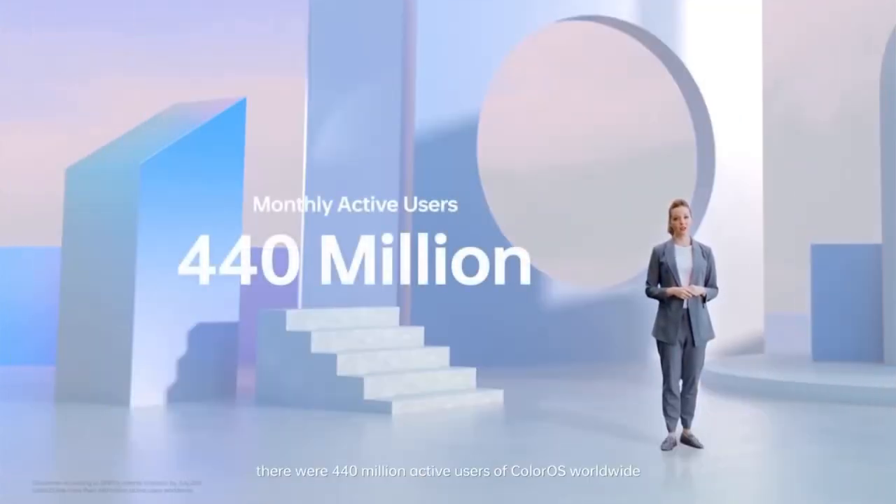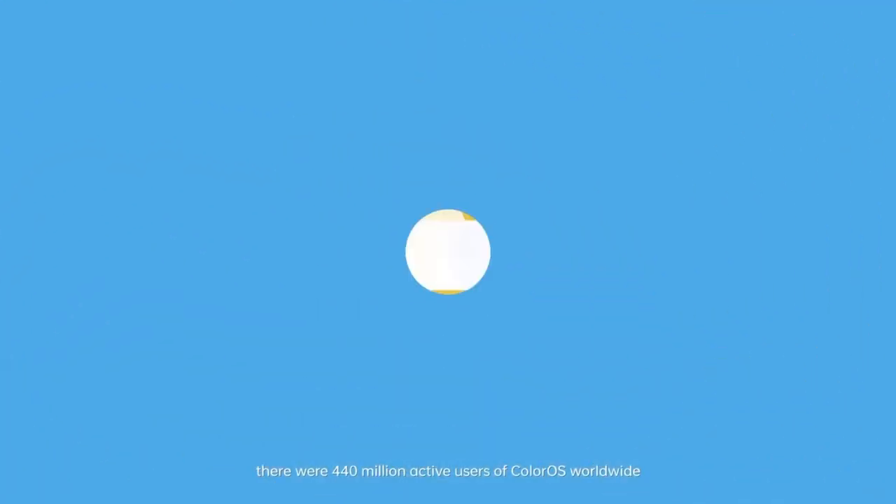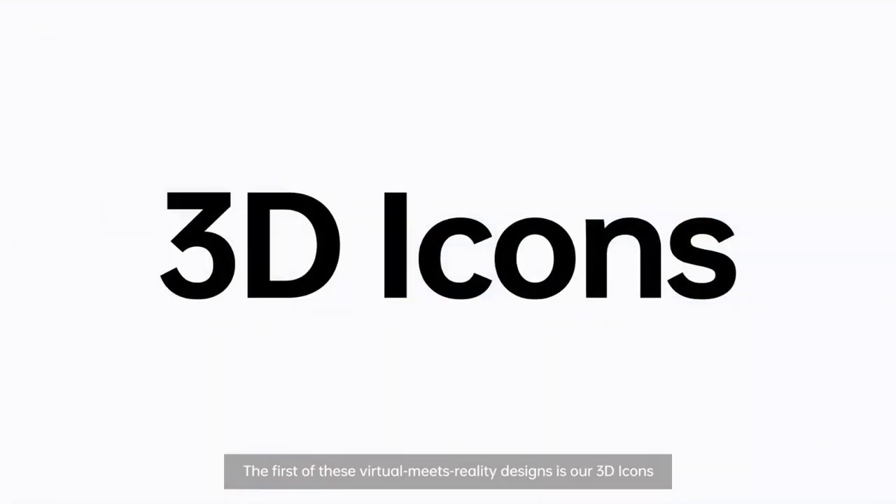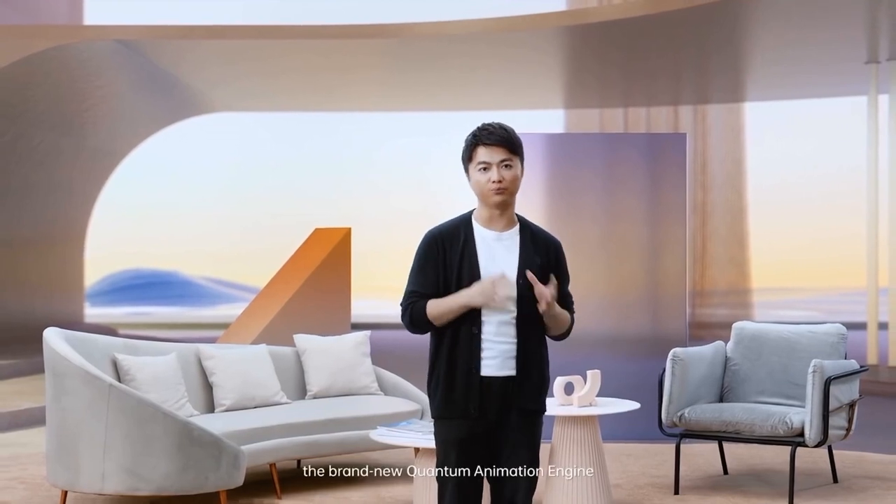there were 440 million active users of ColorOS worldwide. The first of these virtual meets reality designs is our 3D icon. Let's go into the phone to check out the brand new quantum animation engine.